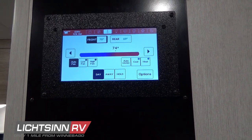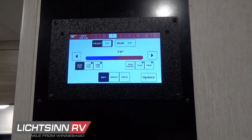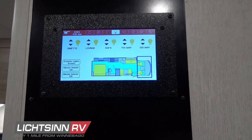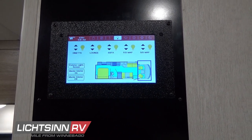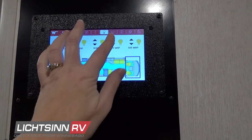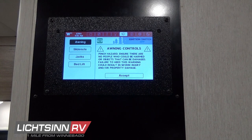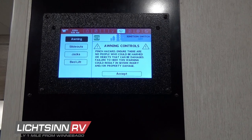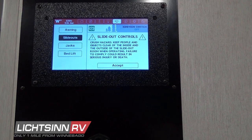Controls for the fans and the HVAC system with a programmable thermostat are shown here. Lighting controls are zoned and color-coded so you know where you're turning lights on and off, with a master lighting shutoff. The next button controls the slide-out, automatic hydraulic leveling jacks, the bed lift, and the awning directly from inside this panel. You'll have the capability for far-reaching connectivity when away from your RV using Connected Coach when that becomes available.